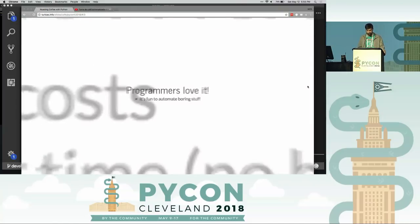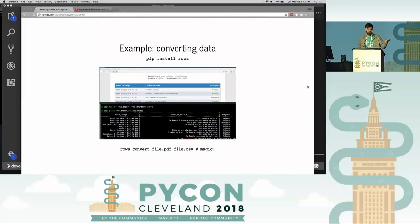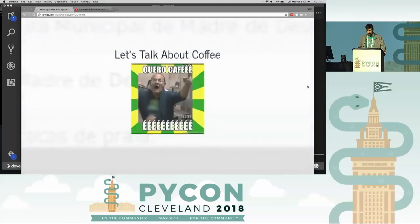For me it's very fun to automate boring tasks. Some weeks ago I worked collecting, extracting, and converting public data — for example, I automated the process of extracting a table from a PDF file. There's this 'rows' library and command line interface I've written to do this kind of boring stuff. I love to automate things, and in my daily job I really love to create automated processes. But let's talk about coffee.